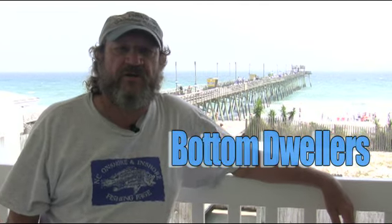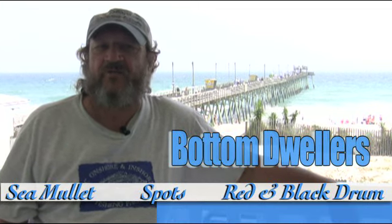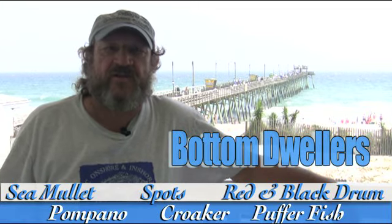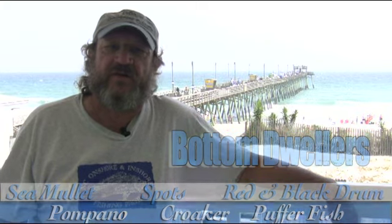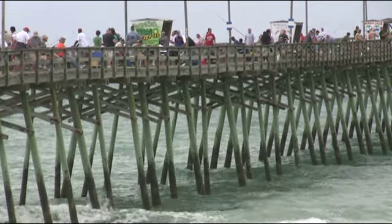Today we're going to talk about catching the bottom dwellers. Bottom dwellers are some of the most popular fish on the pier, available to just about anyone — sea mullet, spots, red and black drum, pompano, croakers, and even puffer fish in the late fall and early spring. Most of these fish can be caught from near the surf out to the outer sandbar, with sea mullet and spots being great sport at night as well.